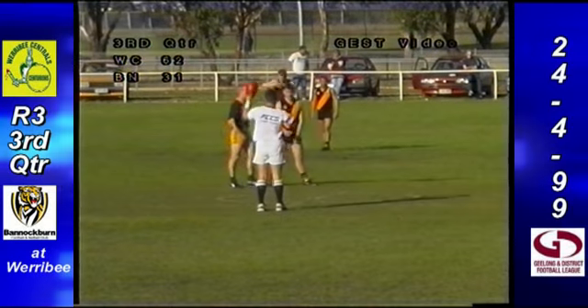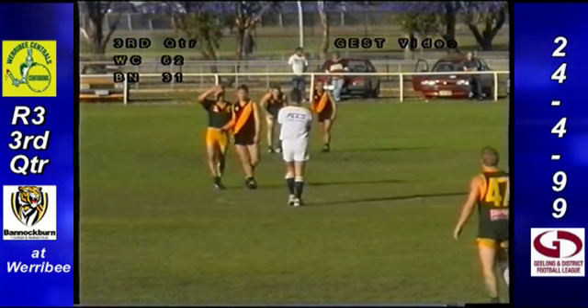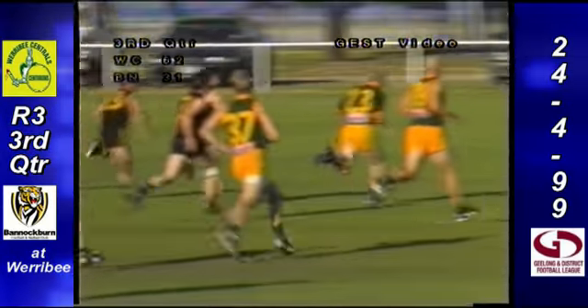Third term, he holds it aloft now. It's Ashley Perkins in the ruck now for Bannockburn. He'll do the ruck work against Adam Shembury. It's 10-2 playing 4-7 at halftime. Start the third term, Shembury with a big thump away towards half-forward.